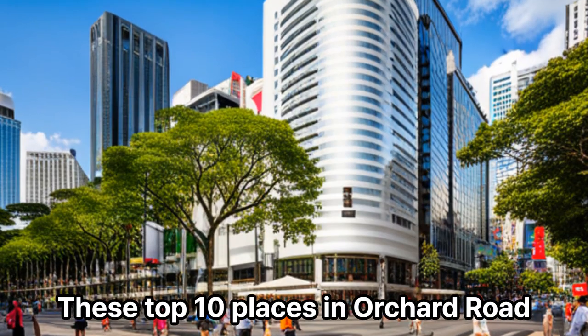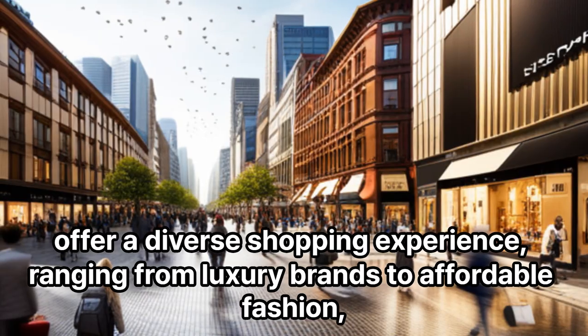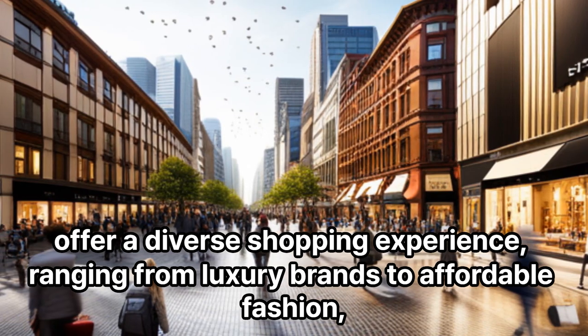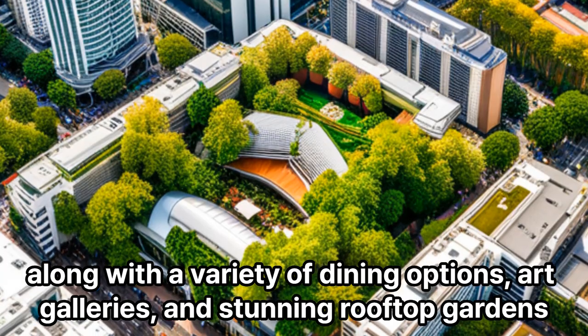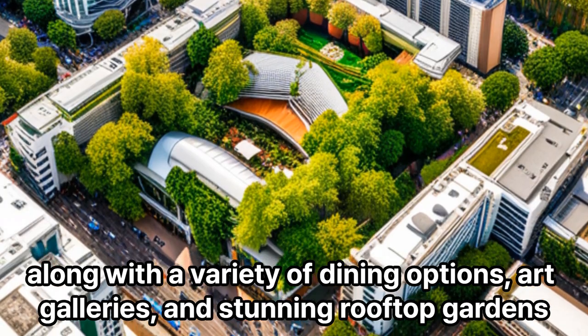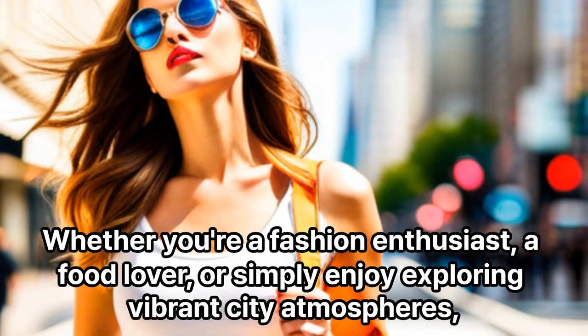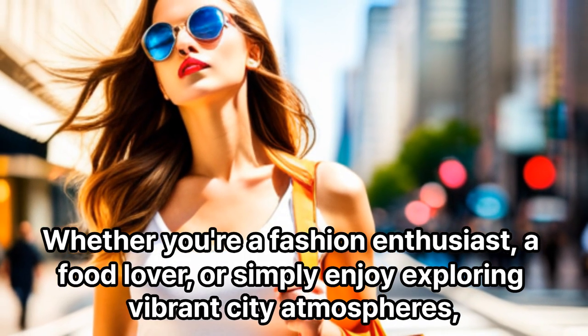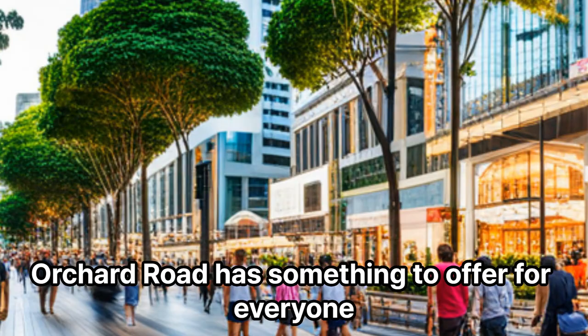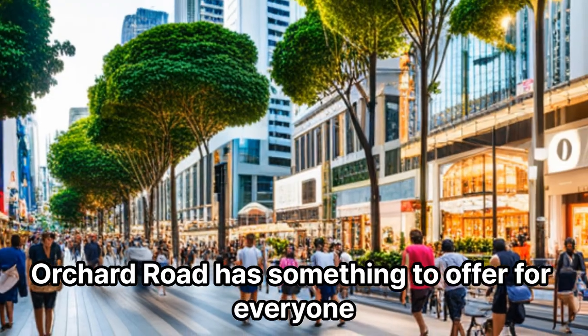These top 10 places in Orchard Road offer a diverse shopping experience, ranging from luxury brands to affordable fashion, along with a variety of dining options, art galleries, and stunning rooftop gardens. Whether you're a fashion enthusiast, a food lover, or simply enjoy exploring vibrant city atmospheres, Orchard Road has something to offer for everyone.